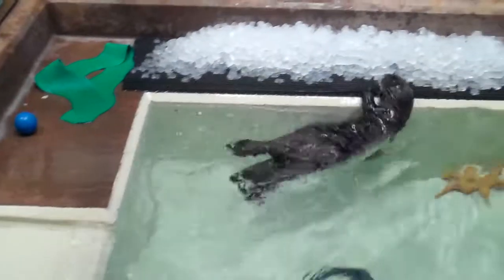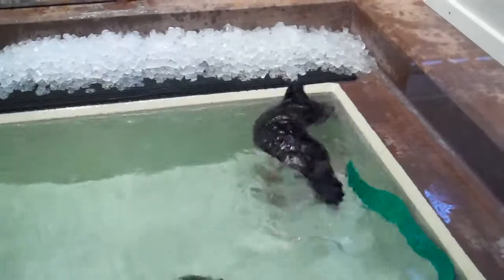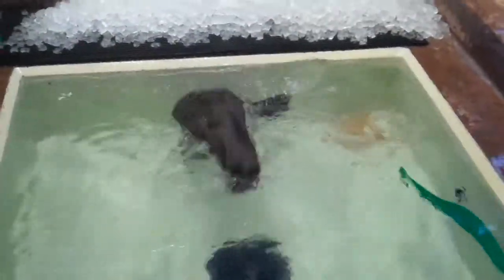Eventually, our orphan pups are able to take care of themselves. At that point, our team's work is done, and they can live and play with the other adult otters at Rocky Point. We'll look back at our progress and celebrate the pups reaching that milestone.